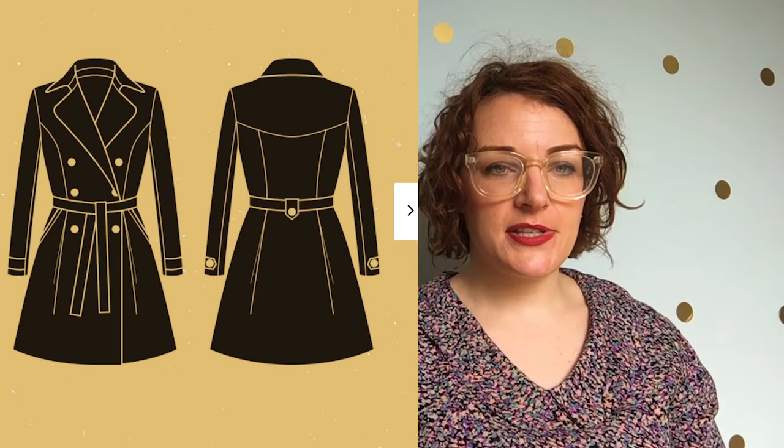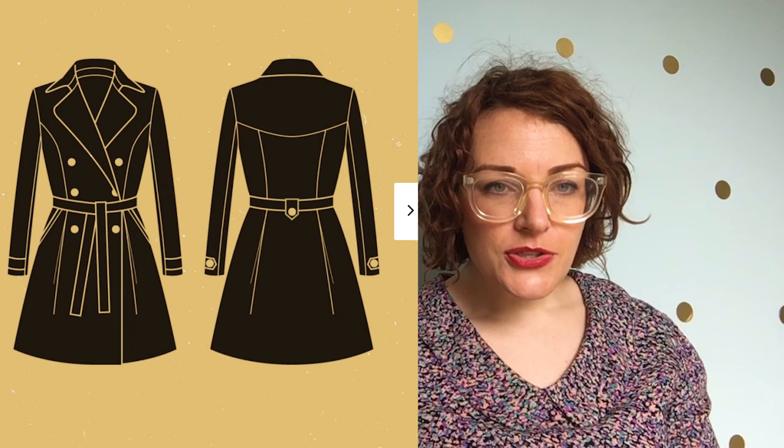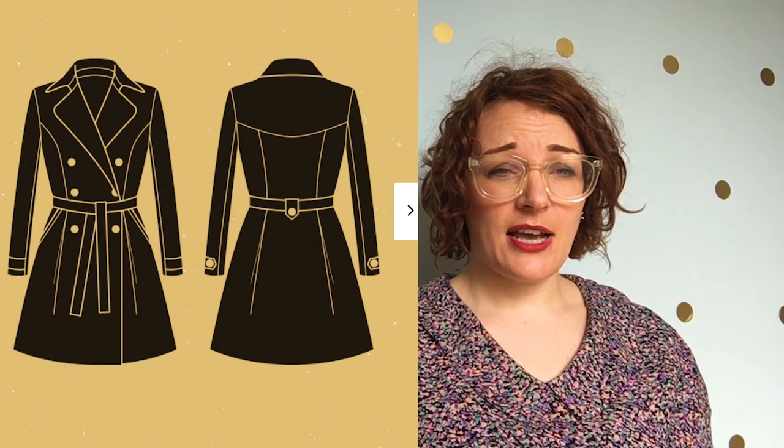It's a classic trench coat that never goes out of style, so it's worth the investment to make. It has princess seams, is double-breasted, and is unlined which makes it a little easier, but you do have to make sure the inside looks as pretty as the outside. It has darts at the back, a classic trench yoke, and a belt. If you haven't made a coat before, this might not be the one to start with as it's a more involved make, but it does go up to plus sizes which is really nice.